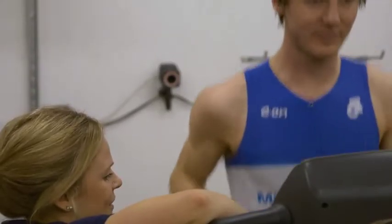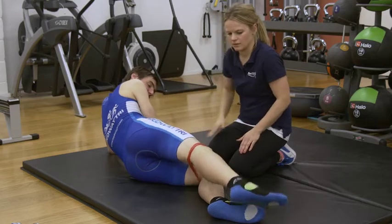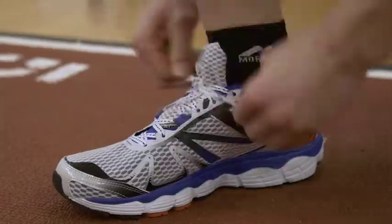We might address these issues by using exercise therapy, foot recommendations, physiotherapy, or changing the way that someone's running.